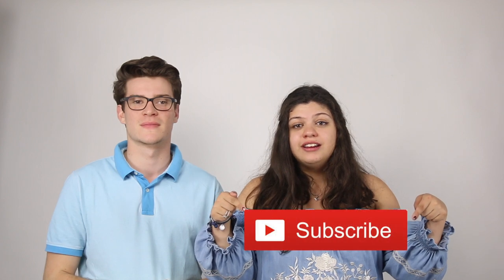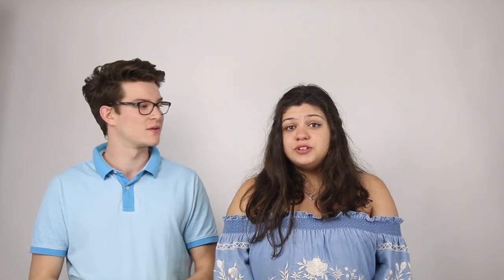See you guys at the next Oldenburg Model United Nations Conference! If you want to see more videos subscribe right here, and if you have any questions you can ask them in the comment section below. For important concerns please contact secretariat at allmune.org. See you soon — yours, Robin and Nika. Bye!